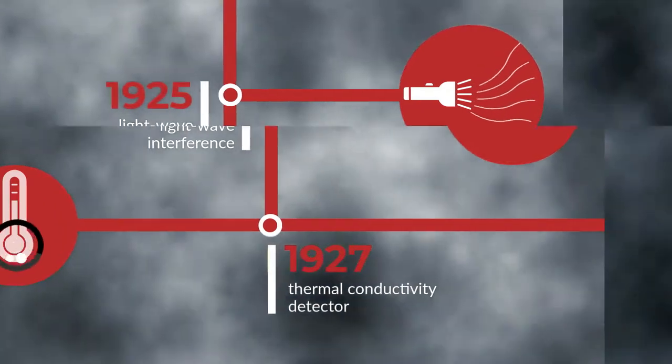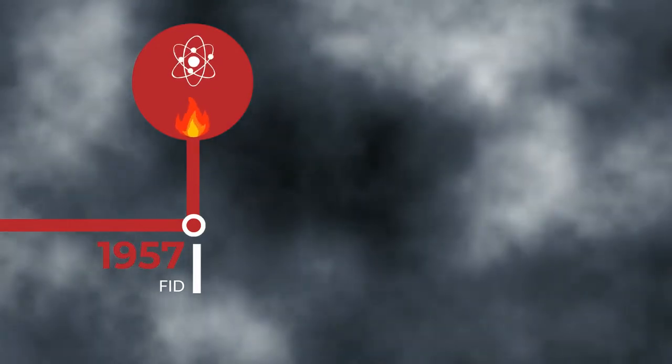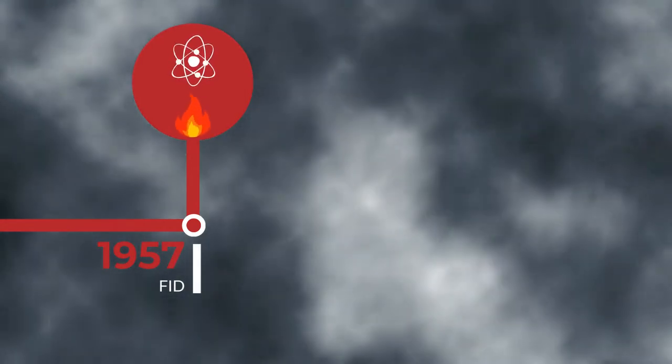It was another 30 years before a new method of gas detection was discovered. The flame ionization detector, better known as an FID, uses a flame to heat the air, which a sensor uses to determine the presence of gases by the change in ionization.